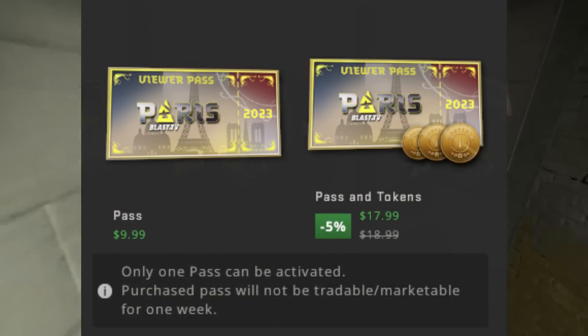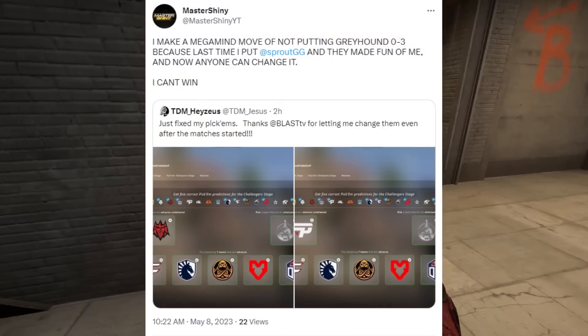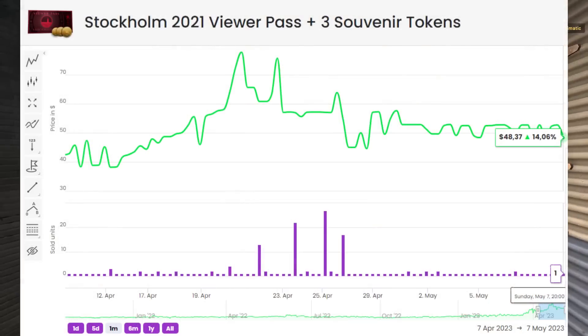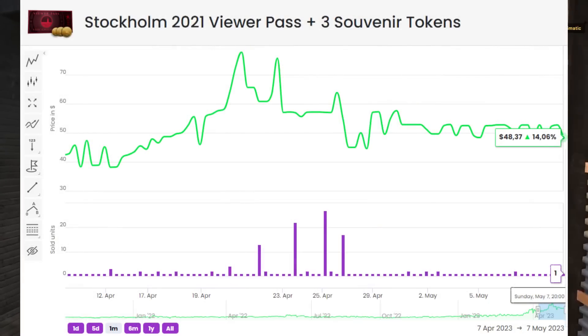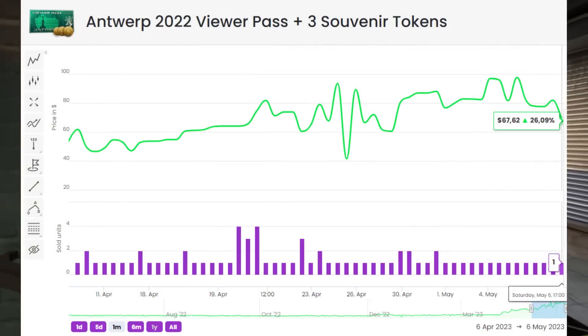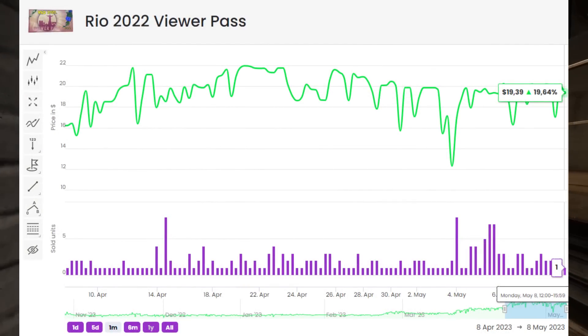First up, we're going to be talking about the viewer pass. The viewer pass has already started, and we're going to be talking about it from an investment point of view. Looking at the past, some viewer passes have done quite decent, but the truth is it's a very volatile area because it really depends on how many people invest into it.